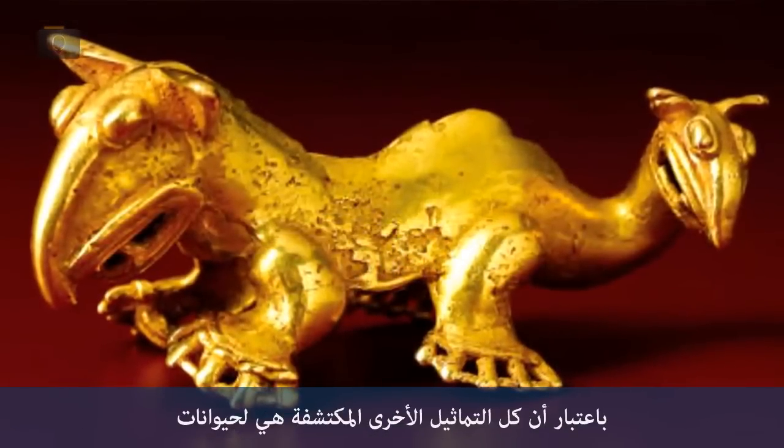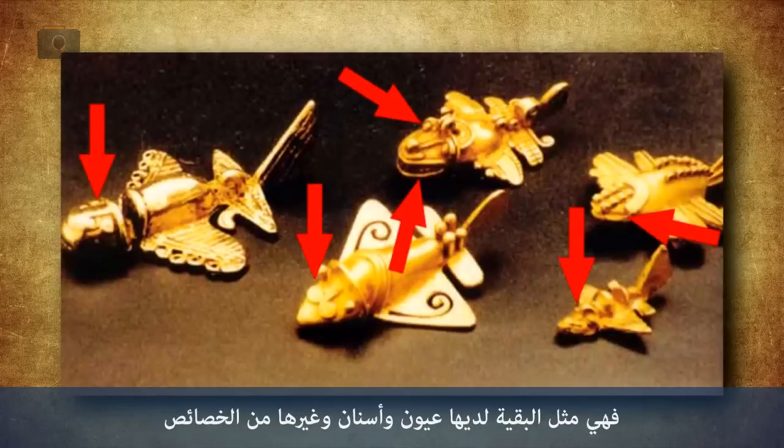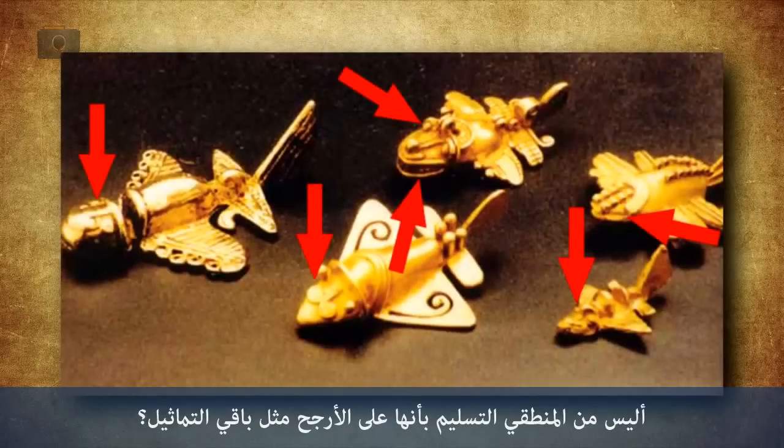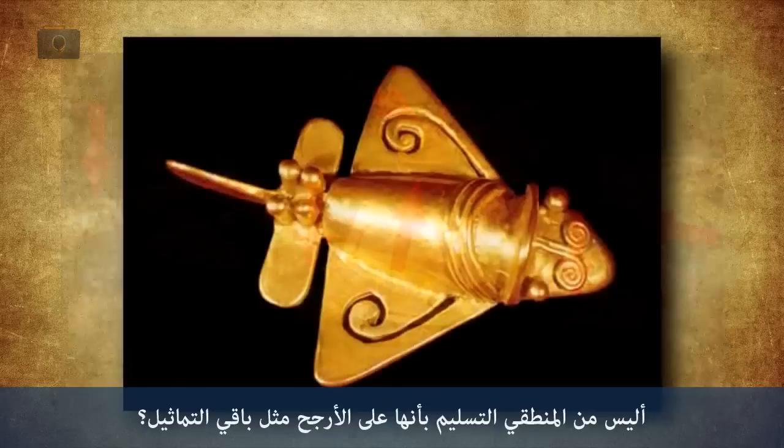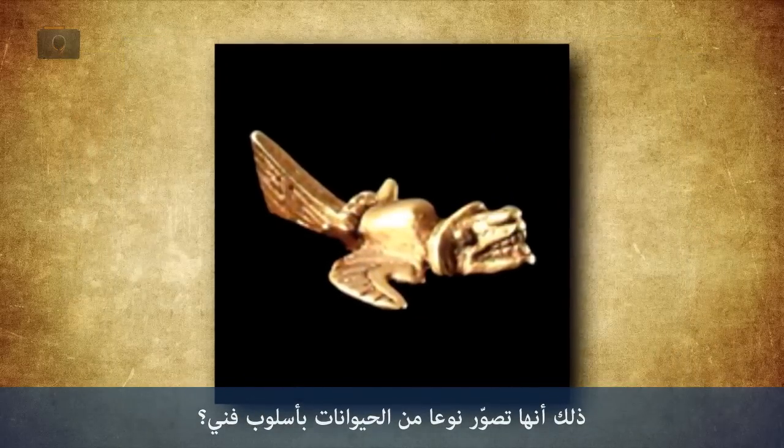Considering that all the other objects they found are animals, and considering the objects in question — like all the others — have eyes and teeth and so on, isn't it more logical to assume that these objects are probably like all the others? That is, that they are also depicting some kind of animal in a stylized way?